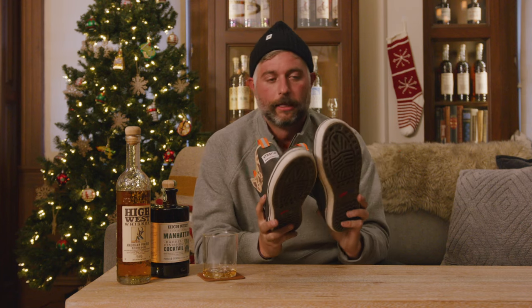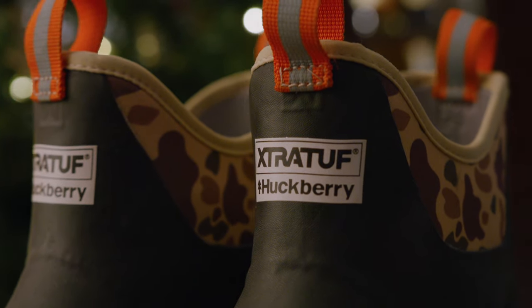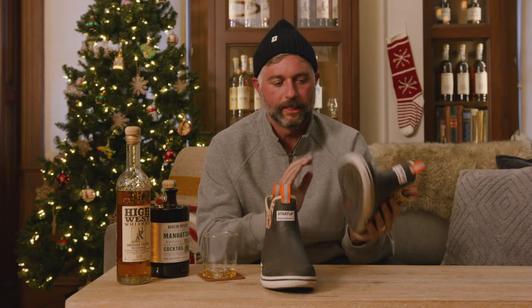These are a personal favorite — these are actually my boots. The Xtratuf x Huckberry collaboration: the six-inch duck boot in our exclusive camo colorway. Xtratuf, the sneaker of Alaska. These things are fully waterproof and incredibly comfortable.